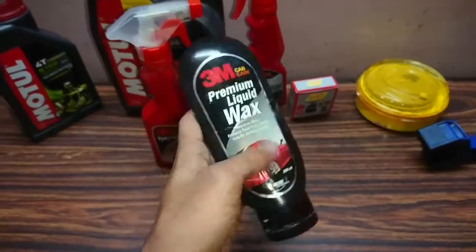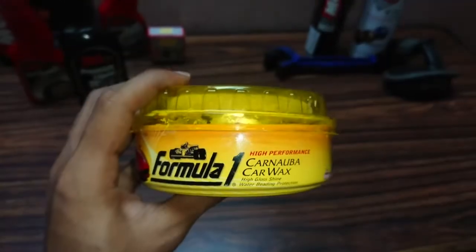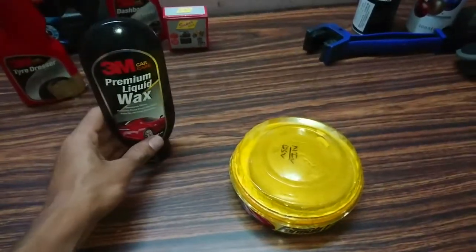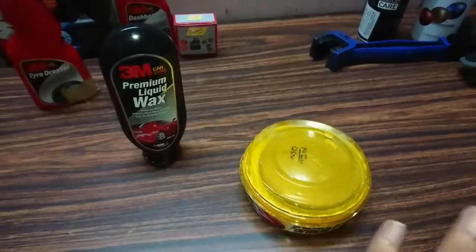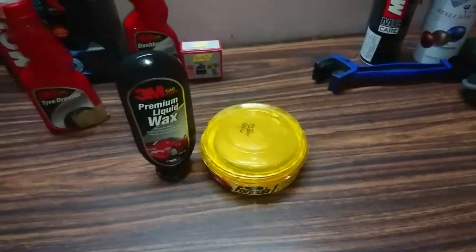Currently I am using Formula One cream wax — just for a change. It's also a good product and gives the same shine as the 3M. The only difference I found is that liquid wax is easier to apply than paste wax, though the results are almost the same. You can go for either product, but I'd recommend the liquid wax more because it's very convenient to apply.